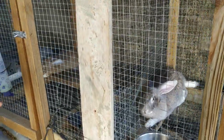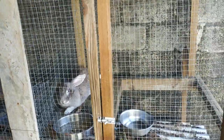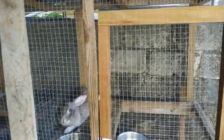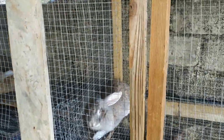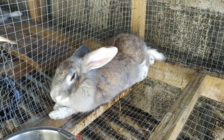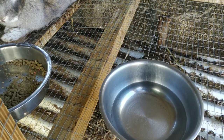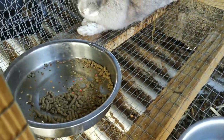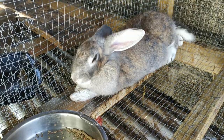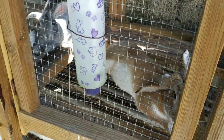We have a 12-foot hutch with four sections, each of them are three by three. In here we have three adults. This is Moon — I keep her water in a bowl because that's a little bit more comfortable for her, and the food is over here.